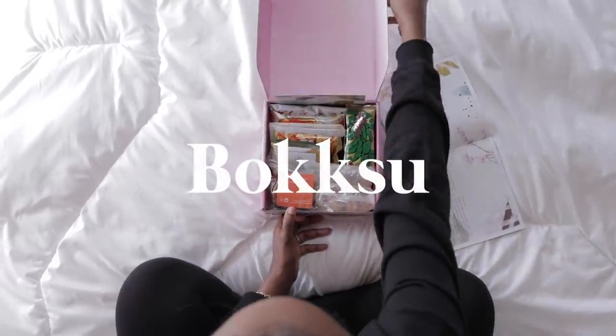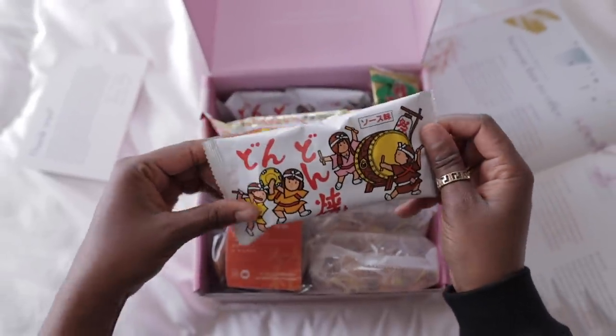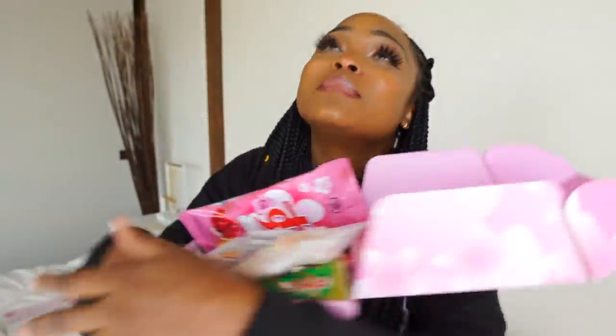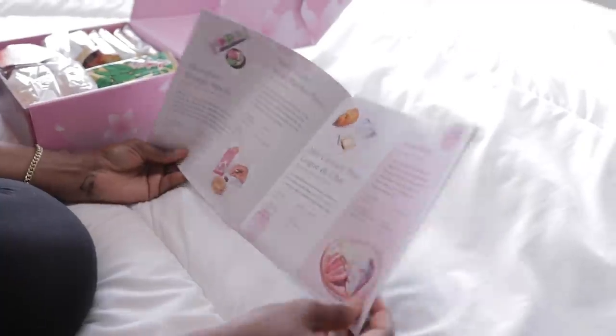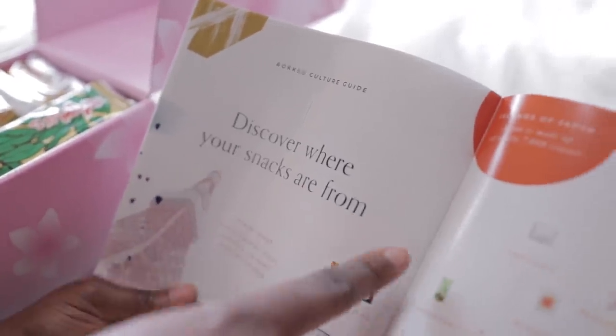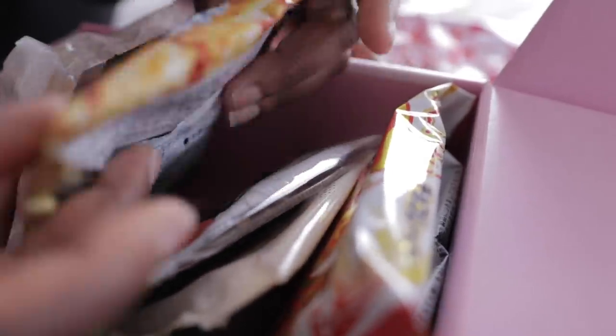Today's video is in collaboration with Bokksu. Bokksu is a monthly snack box subscription service that delivers original assortments of premium Japanese snacks and tea pairings straight to your door from Japan. Every month you'll get a box with a different theme — this month's theme is sakura, how adorable! It comes with this really cool culture guide that tells you all the information about the snacks you're getting, and shows you exactly which region they came from. I just think stuff like this is so fun. I'm gonna try some of these.